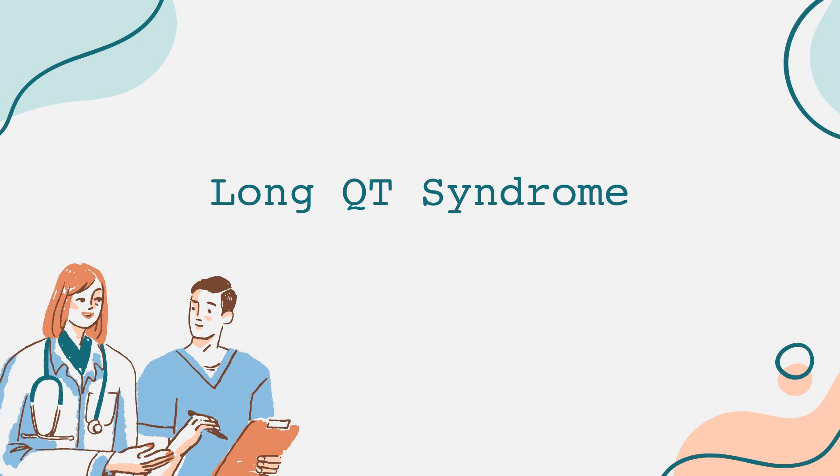Long QT syndrome, often abbreviated as LQTS, refers to a disorder of the heart's electrical system. It prolongs the QT interval on an electrocardiogram, which is a measurement related to the heart's rhythm. The QT interval represents the time it takes for the heart's electrical system to recharge after each heartbeat. A prolonged QT interval can lead to dangerous irregular heart rhythms or arrhythmias.